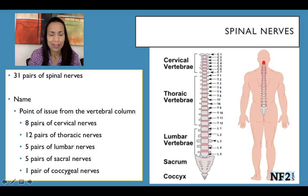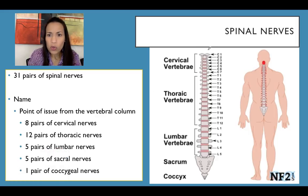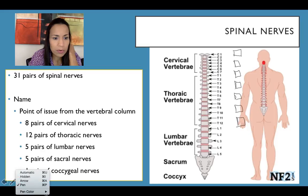Why do we have 7 cervical vertebrae but 8 cervical nerves? This is easy to explain. I'm going to label here C1, C2, C3, C4, C5, C6, C7, and then in another color T1, T2, T3, and so forth.